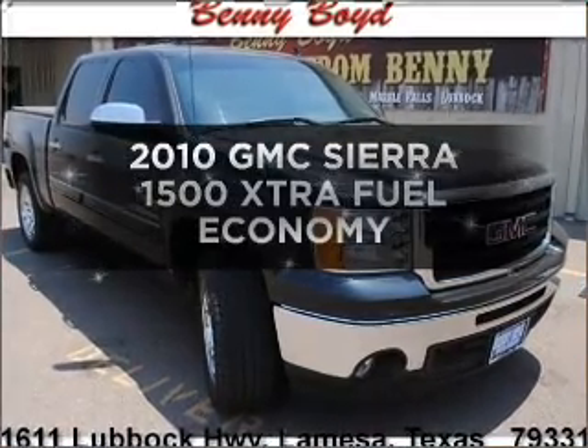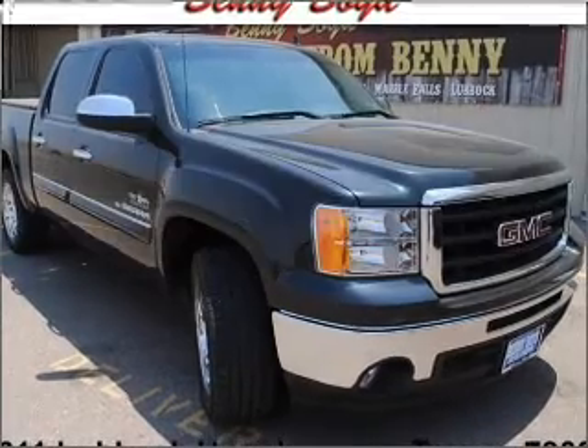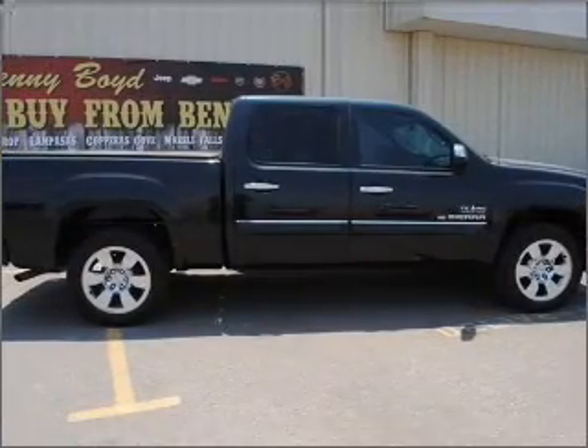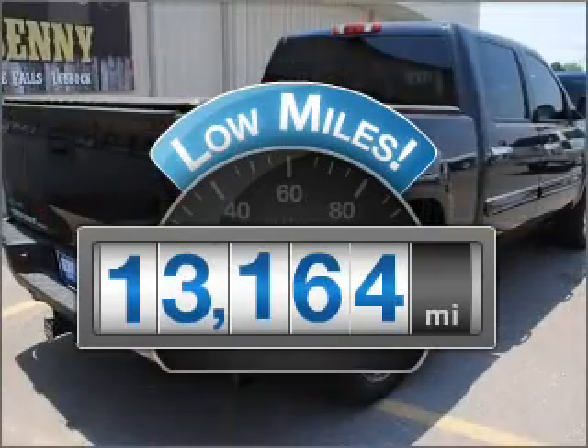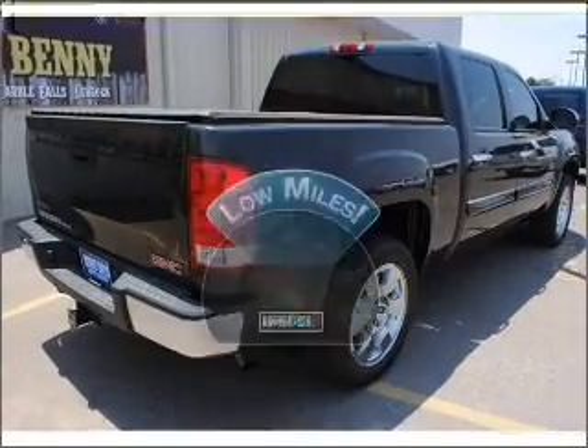Get noticed in this 2010 GMC Sierra 1500. If you're looking for an automobile with great attributes, look no further. A low odometer reading makes this vehicle a great value at this price.